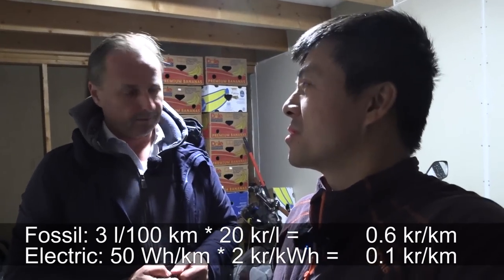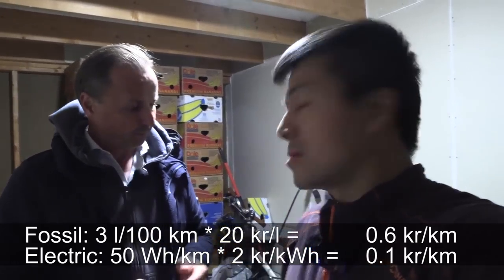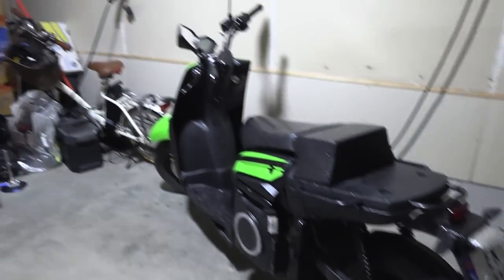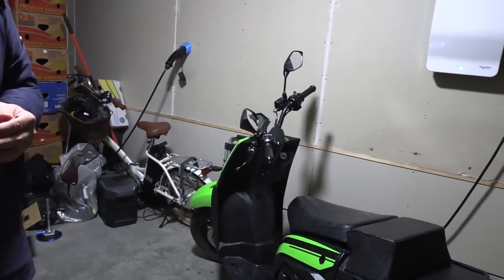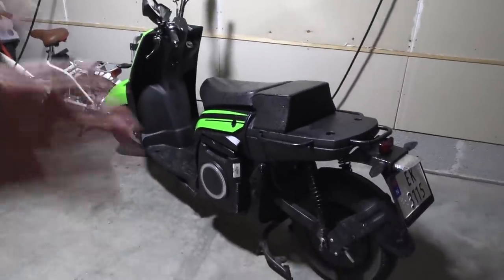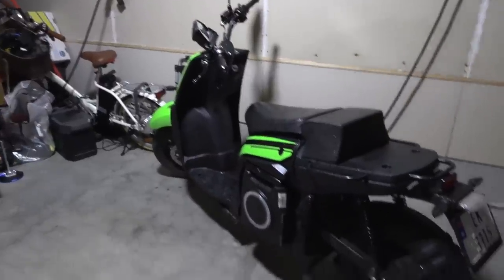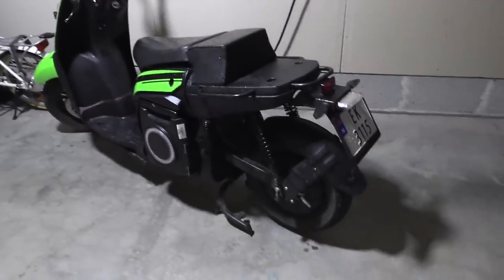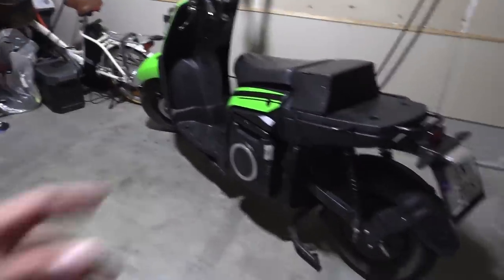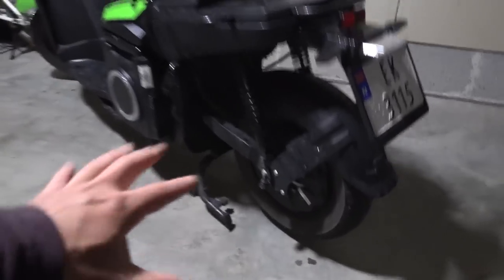And then you have maintenance in addition to that. The maintenance on this electric is really easy — basically brakes, and if you drive a lot of kilometers you may have to change the shocks from time to time. No oil change, nothing like that. Compared to a fossil driven one, it's a lot less expense with maintenance.